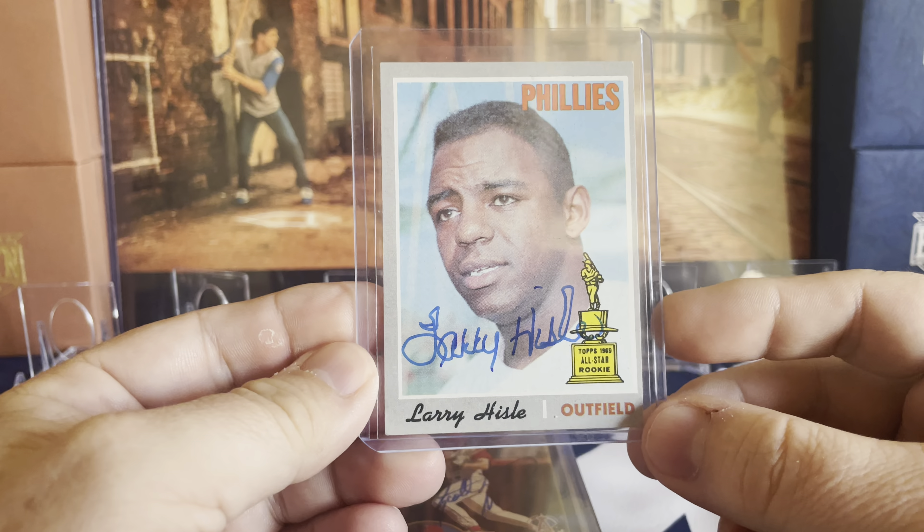This one was an autograph I paid extra for: Goose Gossage on 1988 Topps. I actually really like '88 Topps — it's one of my favorite sets. But I also picked it because I had taken this exact card to spring trainings when I was quite young, trying to get it autographed and never managed it. I thought, I've had this card for a while, so I'll go get it done. His signing fee was only $69, which is why I added him to my list. Hall of Famer — very nice.